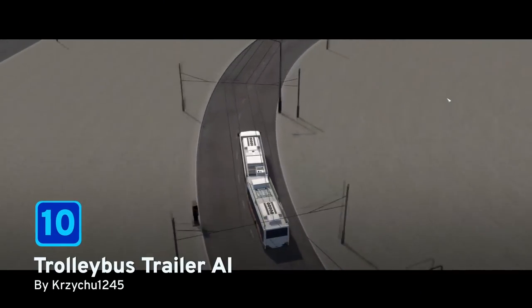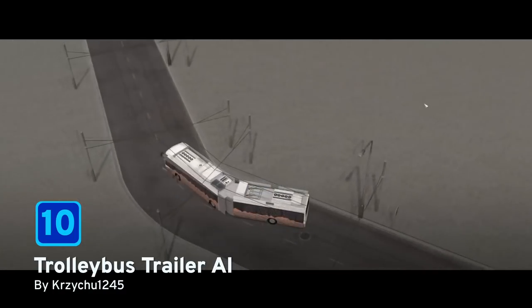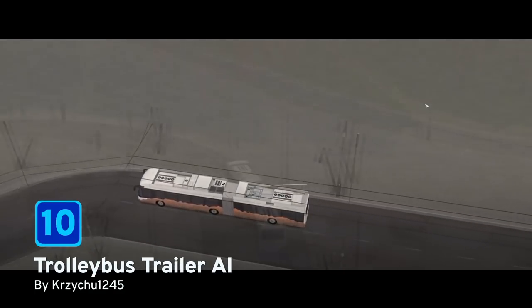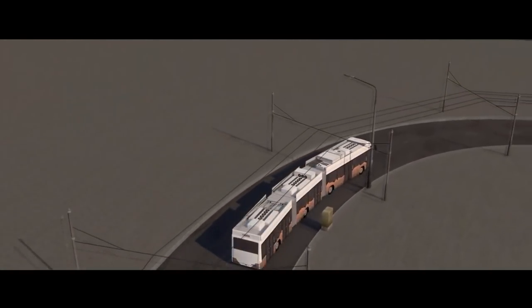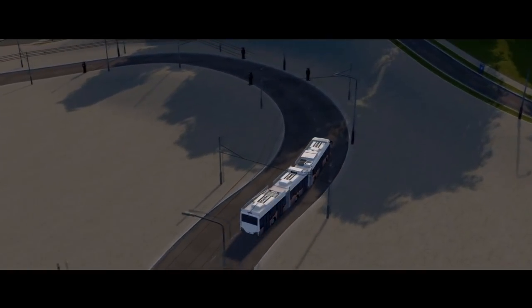At number 10 we have Trolleybus Trailer AI by curzu1245. If you love your trolley buses and you like articulated trolley buses, then you might want to try this mod out. As you can see, it adds that extra touch of realism which a lot of people craved in their city builds.